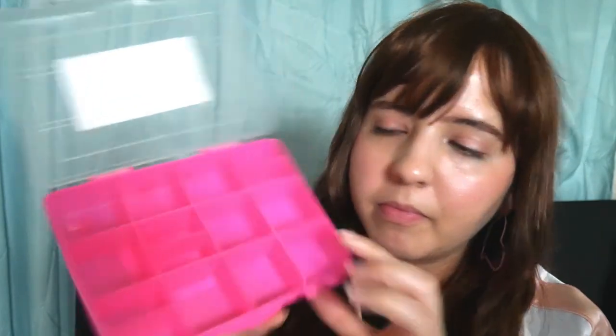I also got two pink craft storage boxes. They come in blue and purple too, but I got pink. I really love that they have a lot of compartments and two clips. There's also a removable divider — you can keep it in or take it out and reposition it. Maybe I'll put charms or small items in there, but I'm still figuring it out.